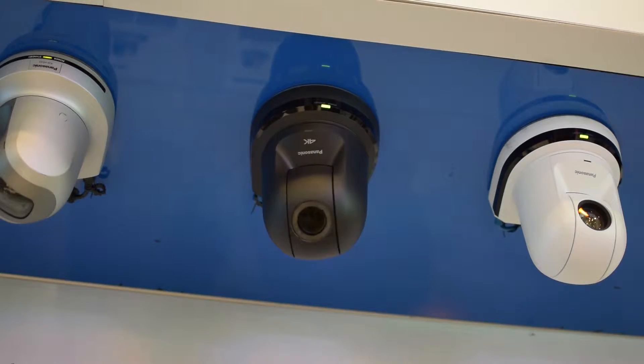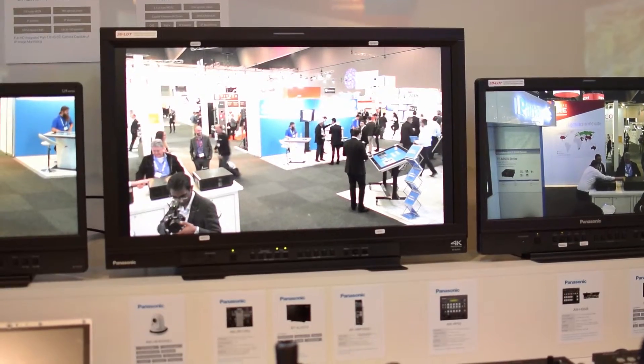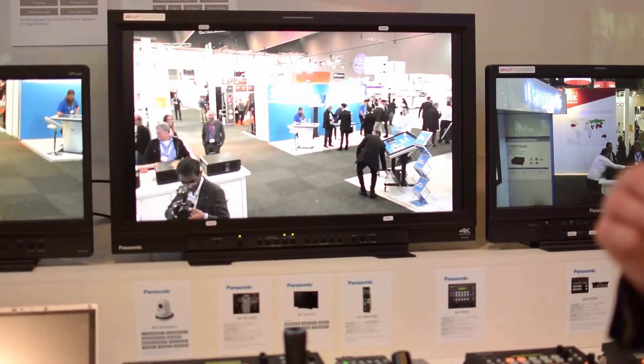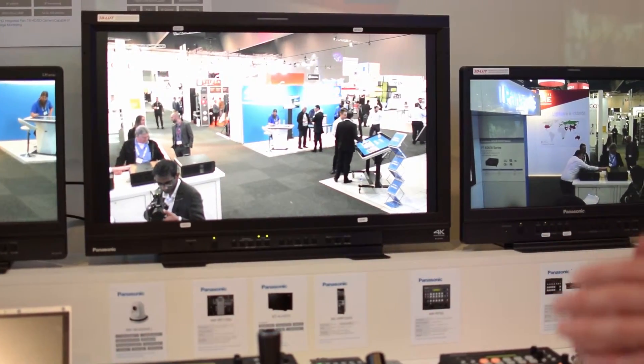We've got our lovely pristine 4K images right here on our broadcast flagship 4K monitor. It's got a larger sensor so there's a little bit of shallow depth of field happening, but we've got pristine 4K images, excellent in low light, and for a single chip camera quite exceptional colorimetry.